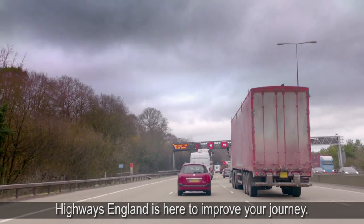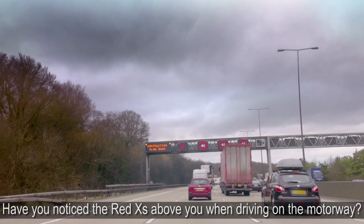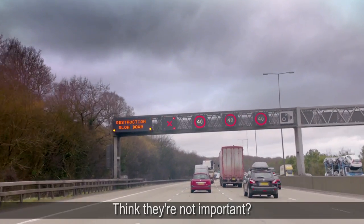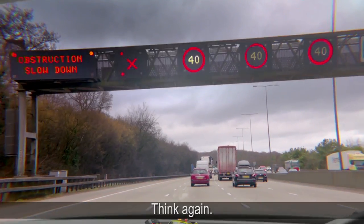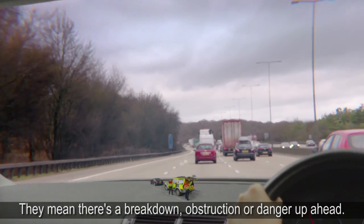Highways England is here to improve your journey. Have you noticed the Red X's above you when driving on the motorway? Think they're not important? Think again. They mean there's a breakdown, obstruction or danger up ahead.